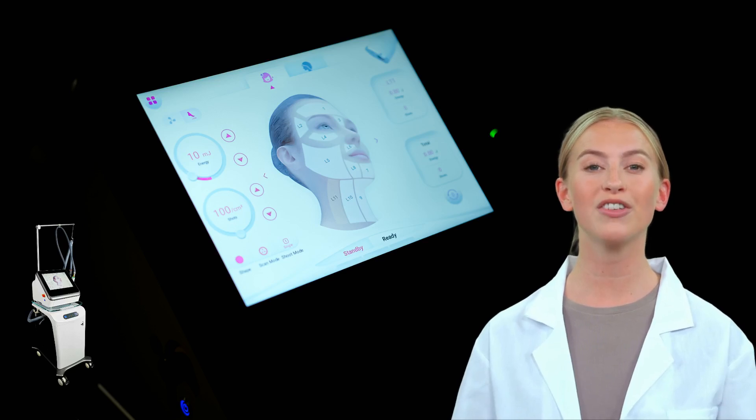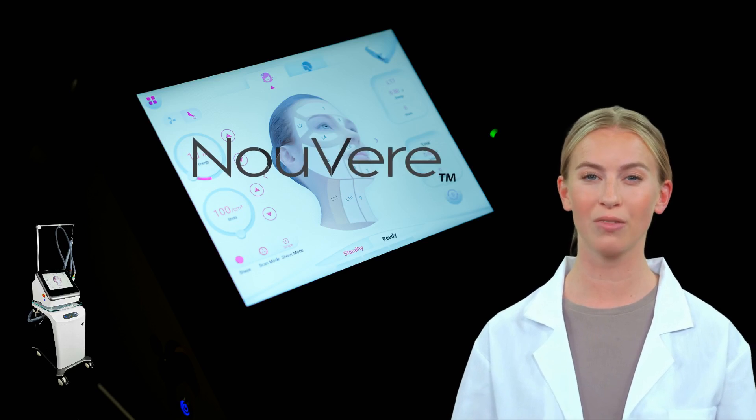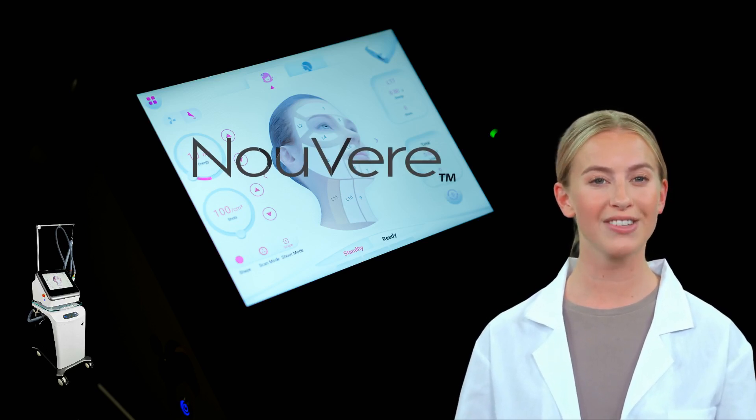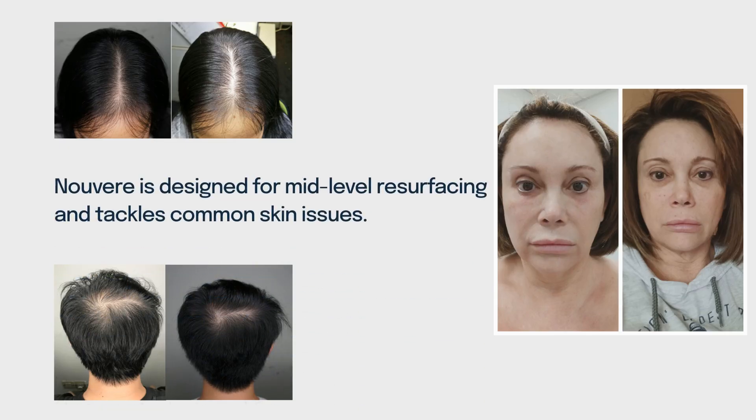Welcome to the world of advanced skin rejuvenation. Today, we're introducing Nuver, a cutting-edge solid-state erbium YAG laser that's set to redefine the landscape of skin care and treatment. Nuver isn't just your average laser — it's specifically designed for mid-level resurfacing, tackling common skin problems like acne, and even promoting hair regrowth. It's a versatile tool that's set to become a staple in every aesthetic clinic.